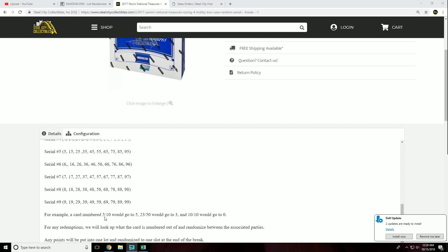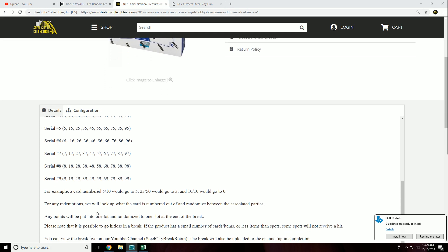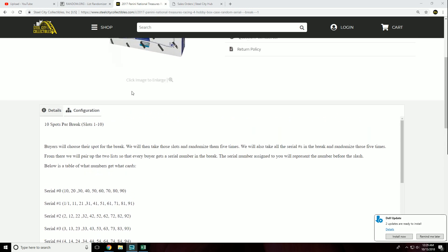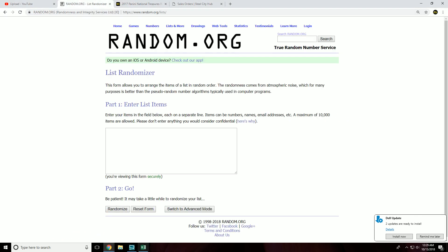For example, a card numbered 5 of 10 would go to slot 5, because it's the number before the slash. For any redemptions, we will look up what the card is numbered out of and randomize between the associated parties. Any Panini points will be put into one lot and randomized at the end of the break. Please note it is possible to go hitless.